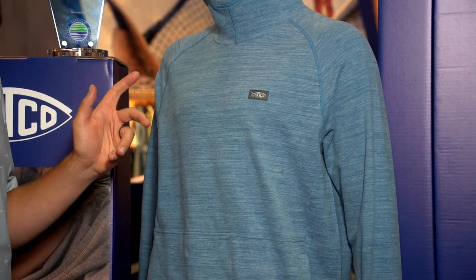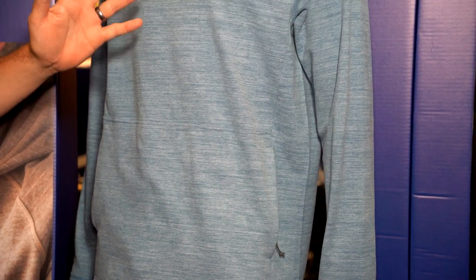This piece is based on our Coastal Layer Quarter Zip, which has been hugely successful for us, but this is basically just another version of that, which is going to end up being a great layering piece or a great standalone piece as well.